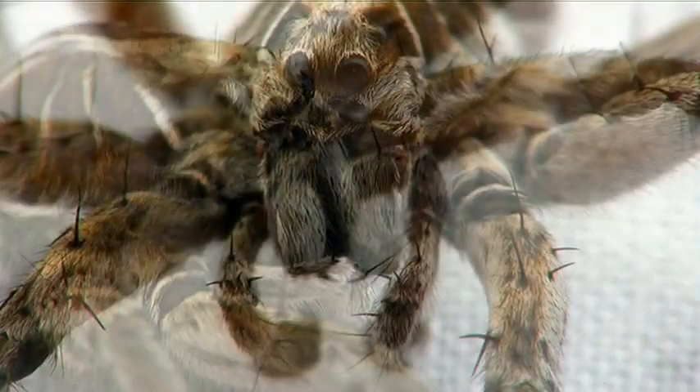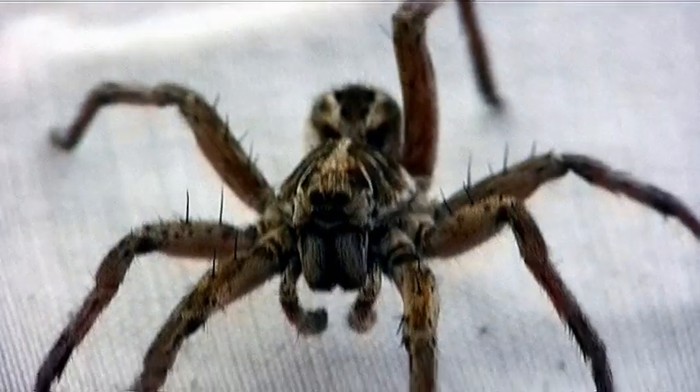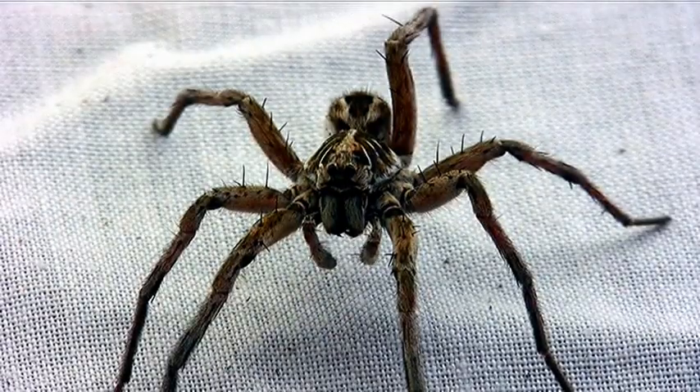They can also walk on water, these guys. The hairs on their legs make them able to walk on water. Got his attention now — I think he might leave. Look at him, he's up there and he's really paying some attention.